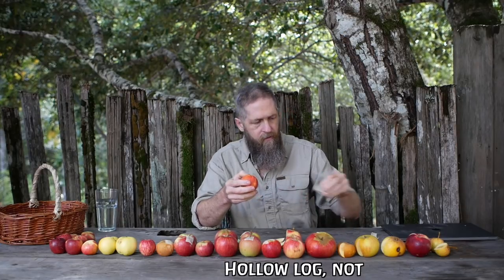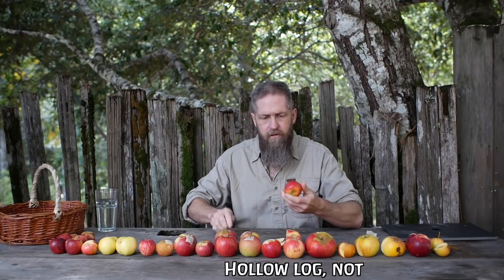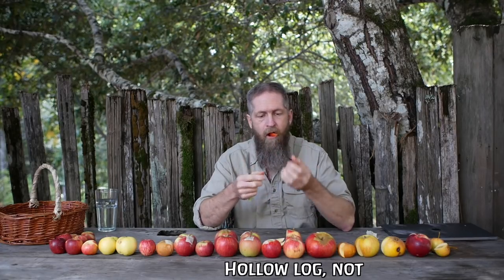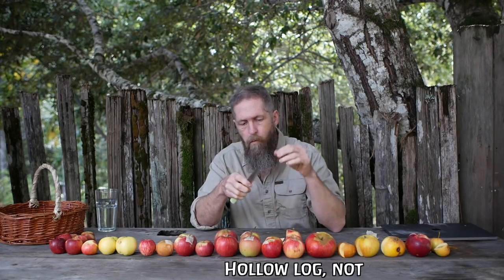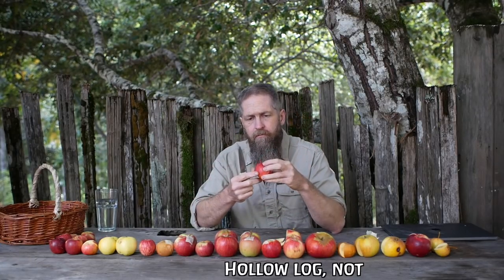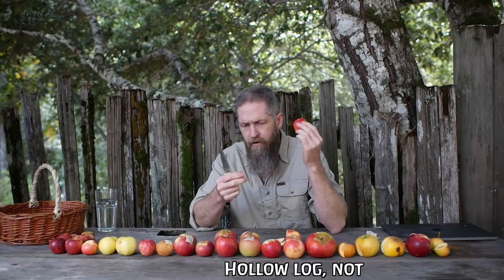This is labeled as Hollow Log, but when I looked it up it just didn't look like this at all. Whatever it is, it's still low in sugar, kind of acidic, tastes like a refrigerator — otherwise completely boring. Throw it in the juice pile.